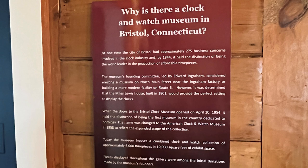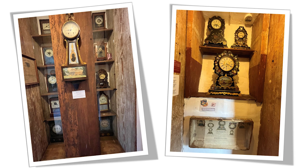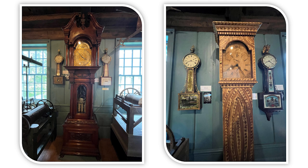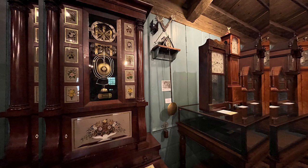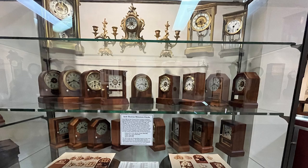Why is there a clock and watch museum in Bristol, Connecticut? Well, at one time the city of Bristol had approximately 275 business concerns involved in the clock industry, and by 1844 it held the distinction of being the world leader in the production of affordable timepieces. Geography question: do you know where Bristol, Connecticut is? Answer: it's west of Hartford.